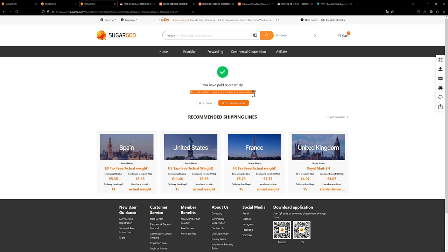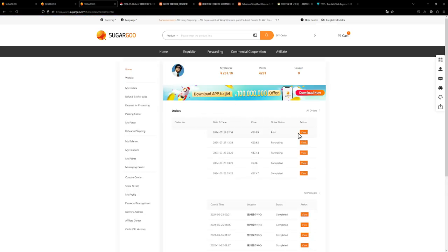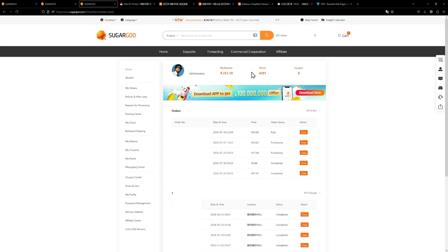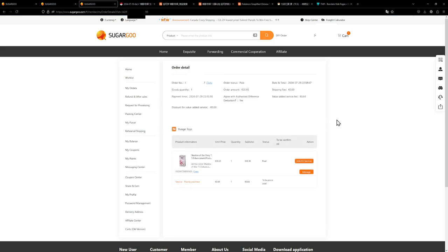Your order will be processed for the first time within six hours. If I head over to my member centre and view the item I just ordered, I can see this is my order for the Shadow of Glory booster box. The priority purchase service and the authorized difference deduction are both confirmed. I still have 257 yuan left over. They can deduct small differences without messaging me; if the price gets too high they will message you regardless, and then you can decide if you still want the item or want to cancel the order. Now we just wait for the item to arrive, and once it does we'll continue the tutorial.